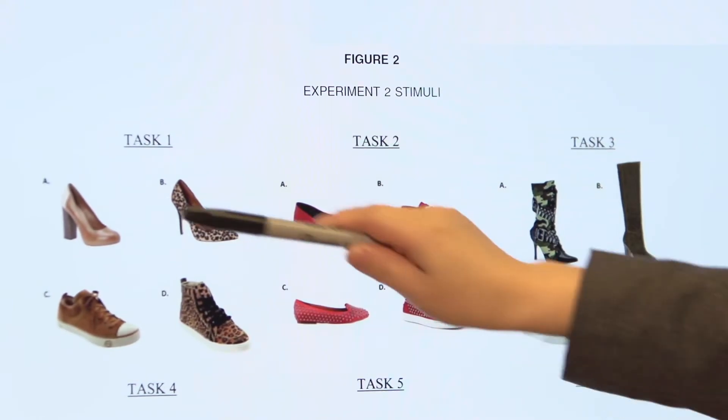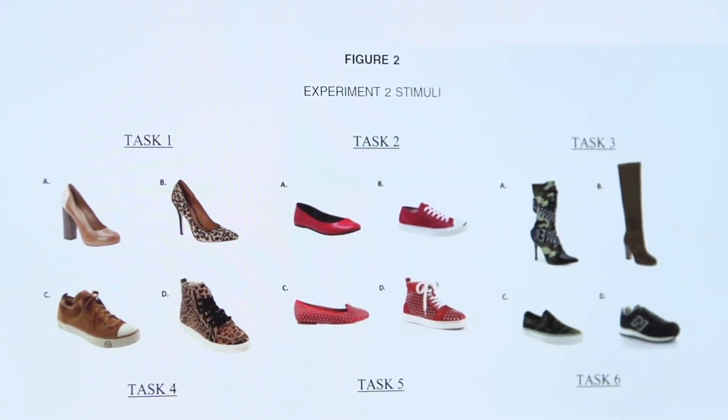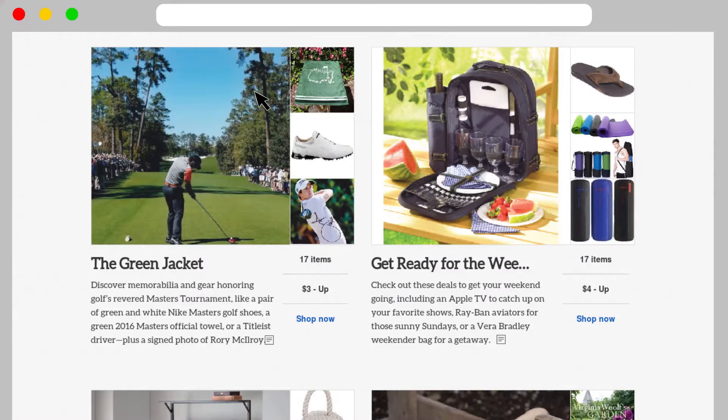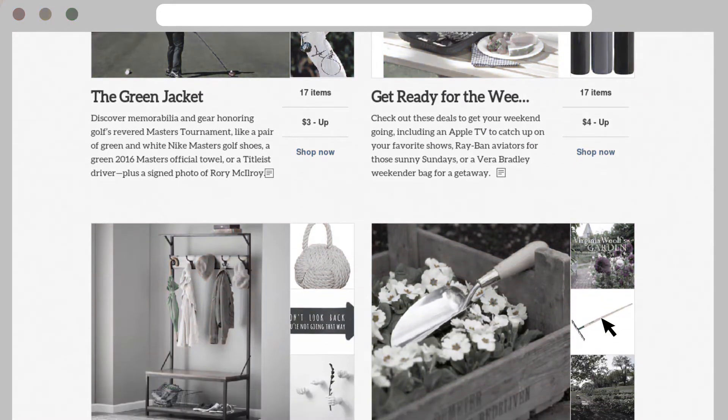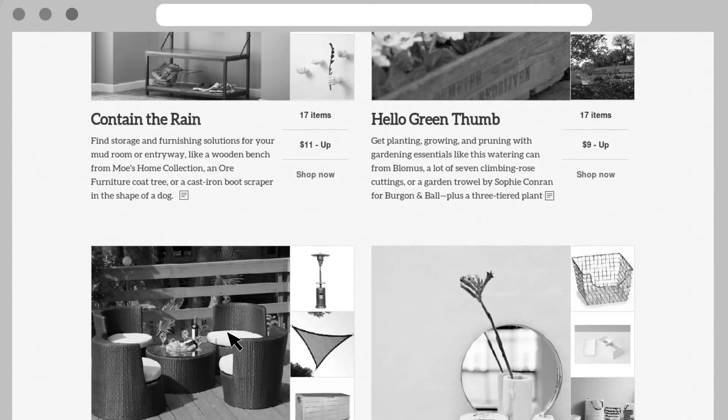In a study, 50% of participants were willing to pay a higher price for a product shown in color, even though it had useless features and was more expensive than a comparable product. The research suggests that color or no color can be used strategically to change how consumers feel about a product.